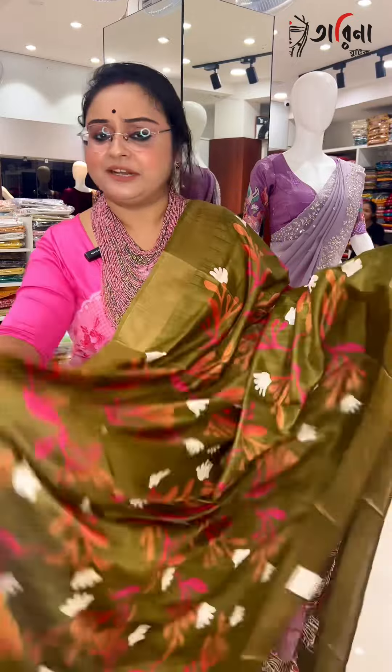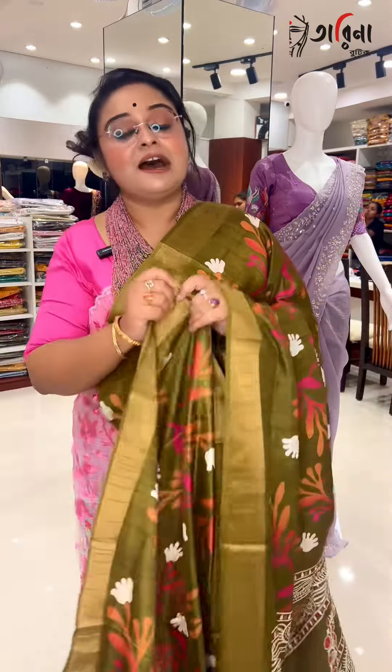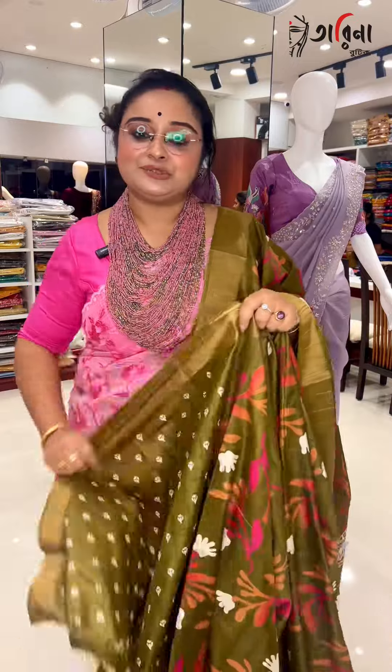Wash it definitely, we can carry it. And regular wear — the Bangors, teachers — we can opt for this beautiful series.